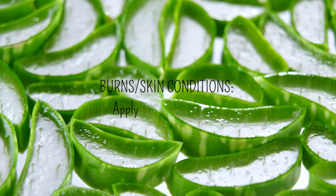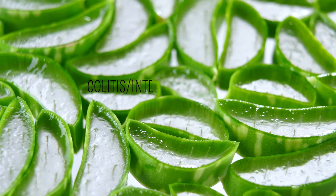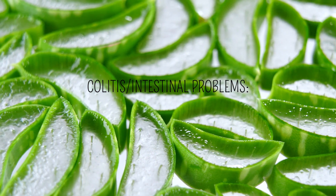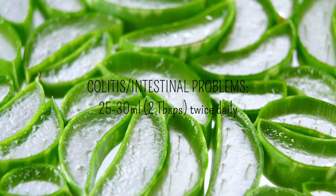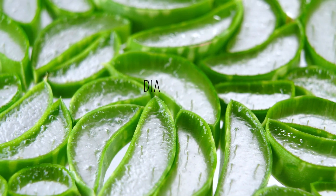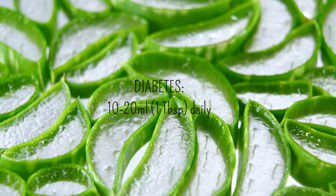For colitis and intestinal problems, a dose of 25 to 30 milliliters, which is about two tablespoons, is recommended twice daily. And for diabetes, 10 to 20 milliliters, which is about one tablespoon daily, is recommended.